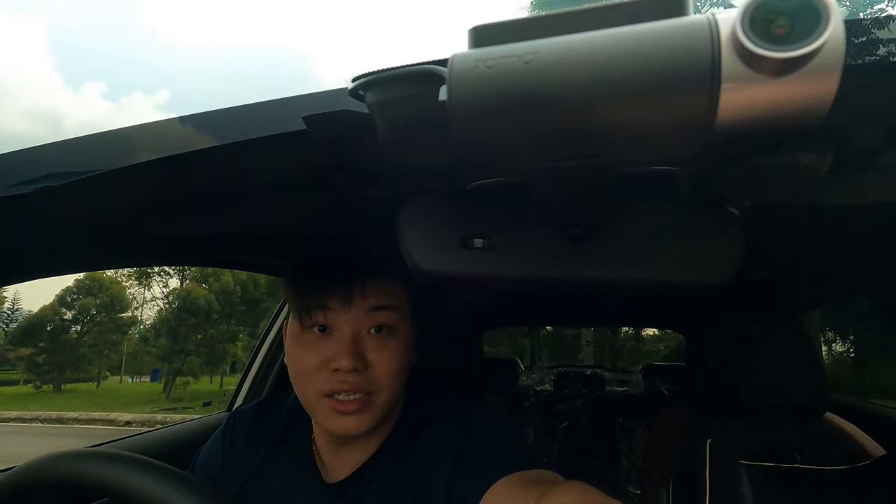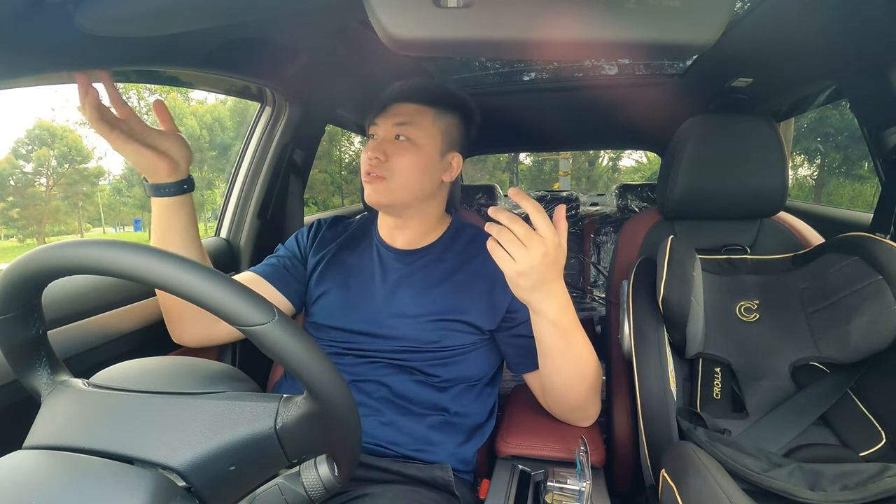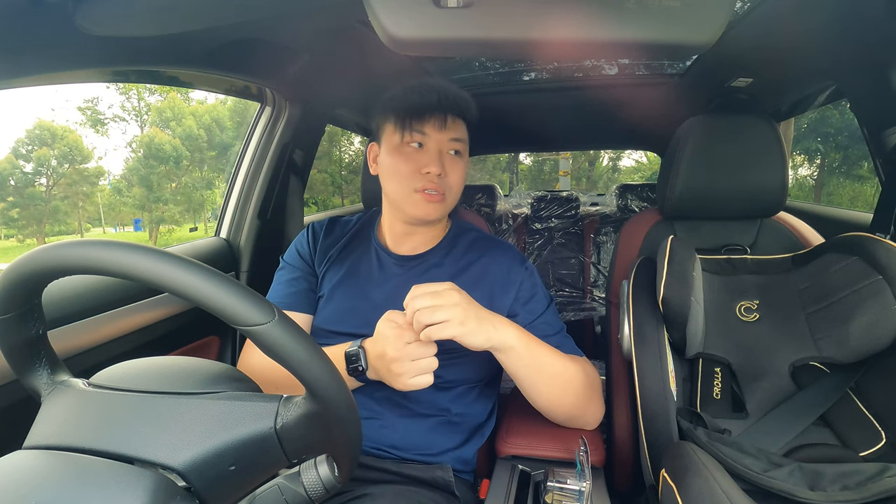I also did a dash cam - this is the 70mai A500 Pro Plus or something like that. This dash cam also has rear cam support, but I decided not to go with the rear cam because I didn't want to open all the seals to pull the wiring. Plus, my tint is pretty dark, so at 1080p the rear cam night mode is not going to be great. I decided to just go with the front cam. Besides, the front cam is actually the more useful one in terms of any accident.